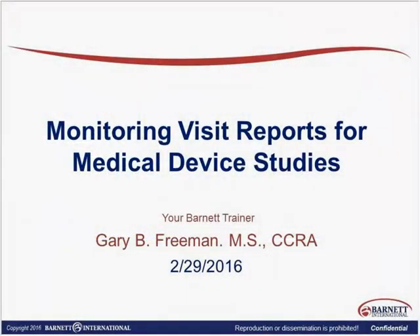To get started, I am Gary Freeman, and in my present role I have the opportunity to review many monitoring visit reports from many different companies. Many of these are during third-party audits, because I am an audit company. We do third-party audits for device and drug companies on their sponsor trial master files as well as site audits, so we see the records.